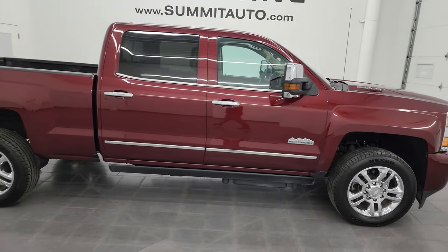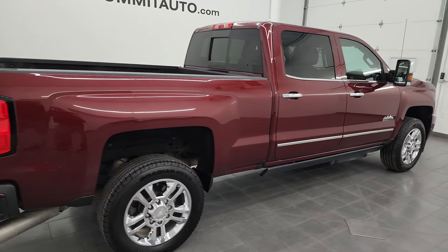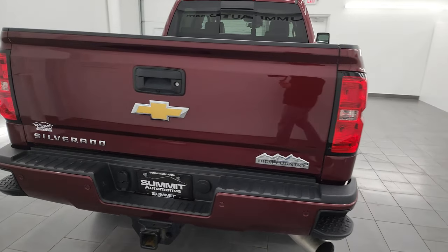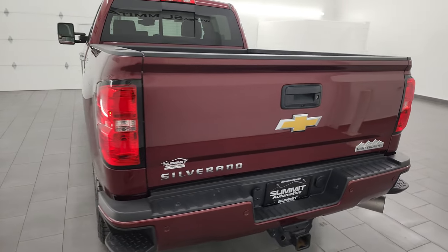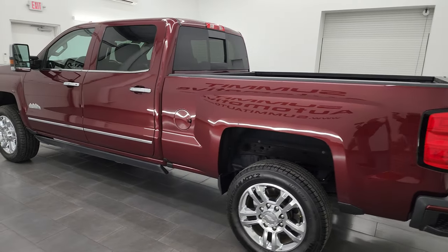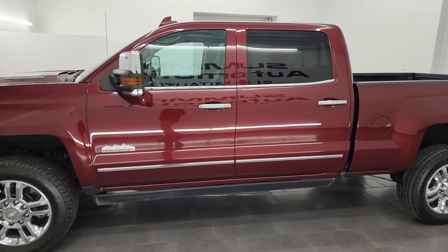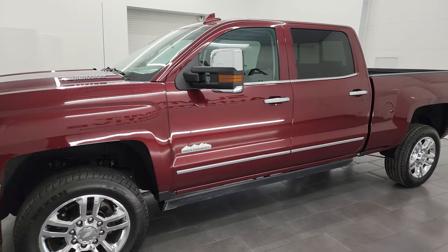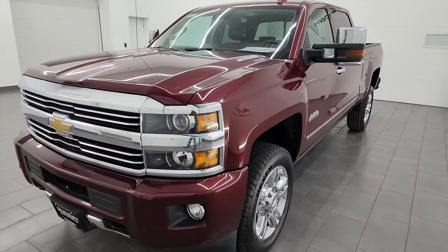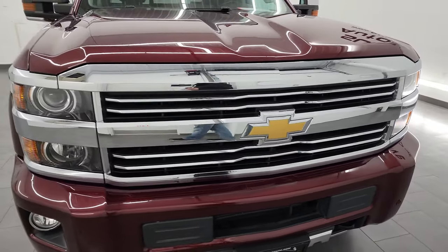This is Brett, and this 2016 Chevy Silverado 2500 Crew Cab Short Box High Country is stock number 14063Z. I am here at Summit Automotive in Fond du Lac, Wisconsin, your new and used heavy-duty truck headquarters. This 2016 Chevy Silverado 2500 comes with the 6.6 liter Duramax diesel engine — the LML engine, which puts out 397 horsepower — paired up with the Allison heavy-duty six-speed automatic transmission.